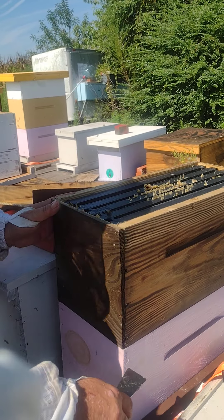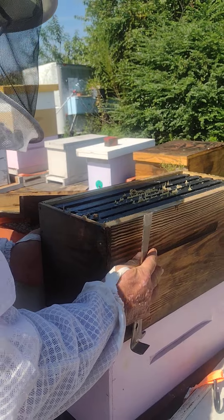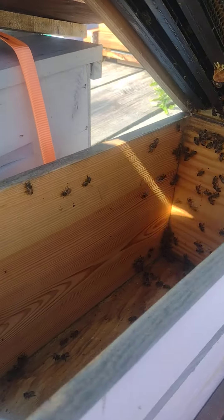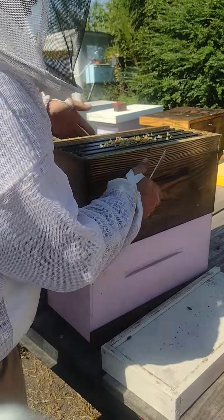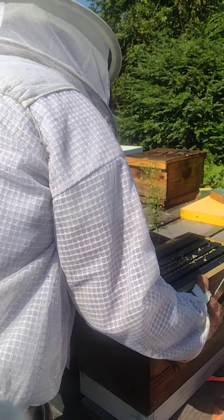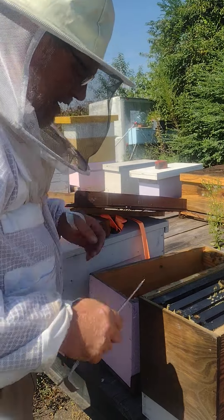They've got one frame completely drawn up. I'm gonna peek and hope that they hadn't drawn any comb off the bottom. They haven't, so we're good. We're gonna set these right over on this bottom board in this box — just like that. We're good to go.